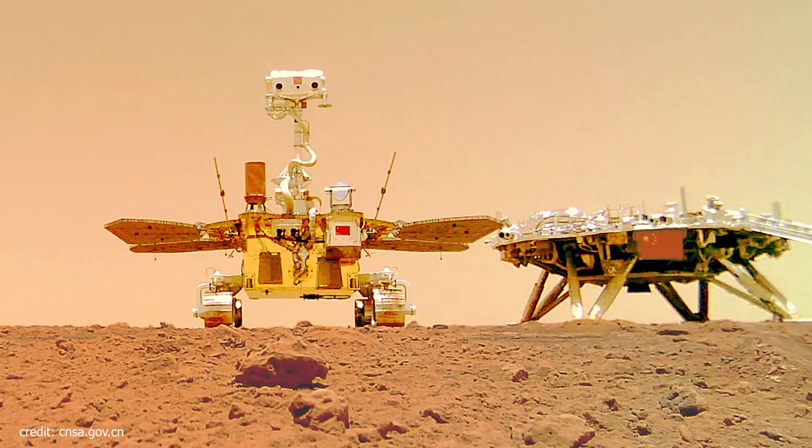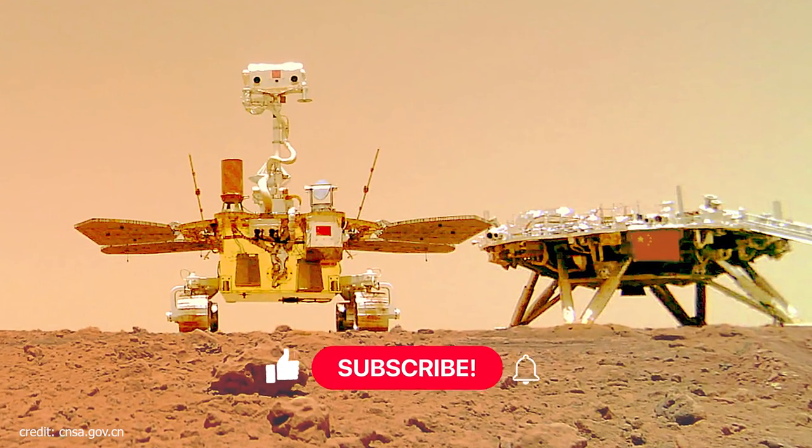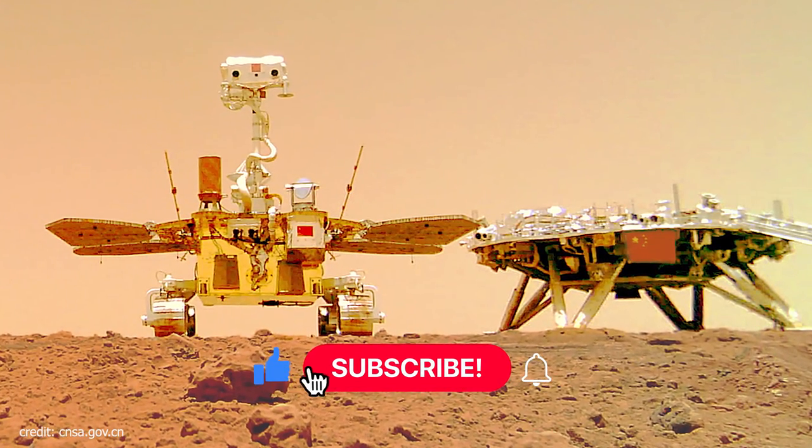Don't forget to subscribe to my channel. Thank you, I will see you next time — have a great day.